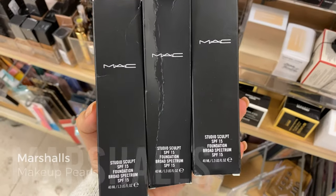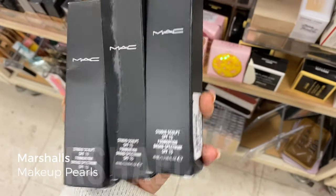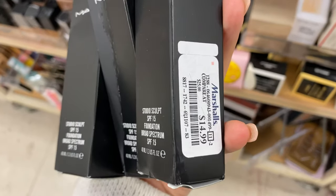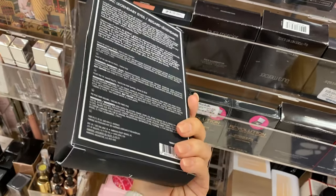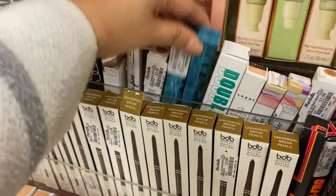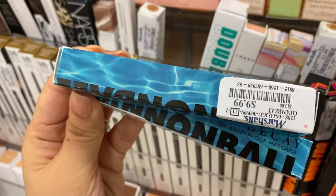I found three MAC Studio Sculpt foundations in the shade NC30 — that's my shade in this foundation. These are running for $14.99. I definitely want to mention these pearls — from Lorac, running for $9.99. I also found more Urban Decay, I saw these at TJ Maxx — running for $10.